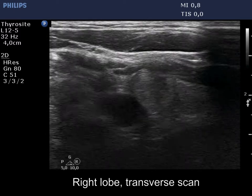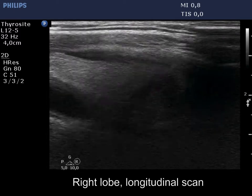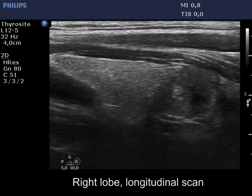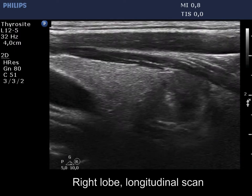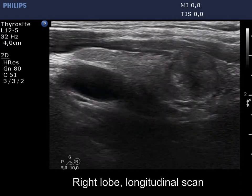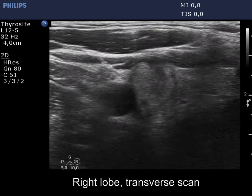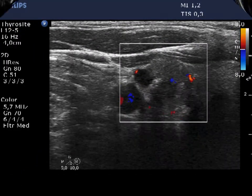The right lobe has several discrete lesions. The largest one is interesting. This is composed of minimally and moderately hypoechoic areas. It presents intranodular echogenic figures, very likely microcalcifications, and has partly blurred, partly irregular borders. The vascularity is not specific.